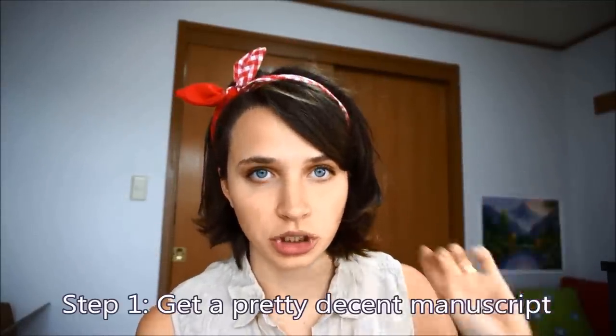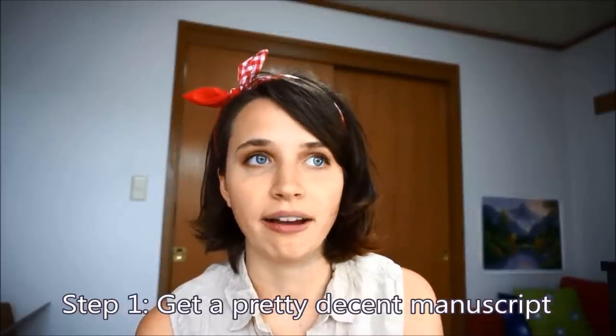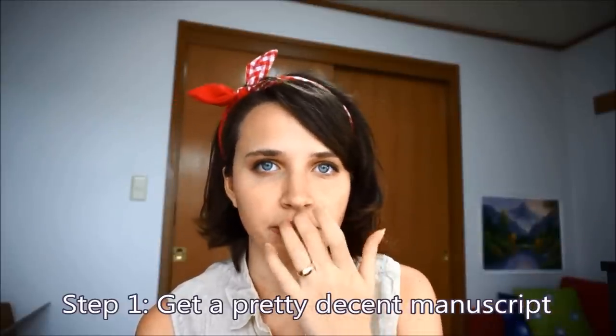First things first, before you even go down that path, you need to make sure that you have a manuscript that's basically finished. It doesn't have to be 100% edited, but you kind of need to know your basic page count and how much you want to sell it for.